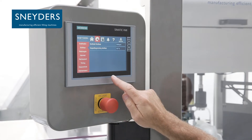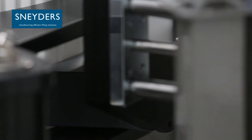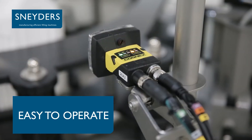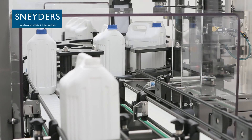A bottle centering device ensures the correct positioning of bottles and prevents cylindrical bottles from slipping. It comes with various cap detection possibilities and can eject defective bottles on a second conveyor belt.